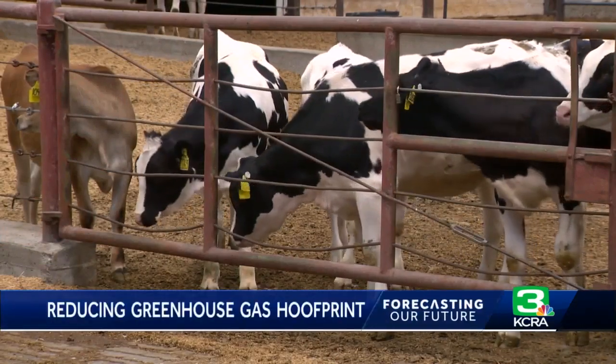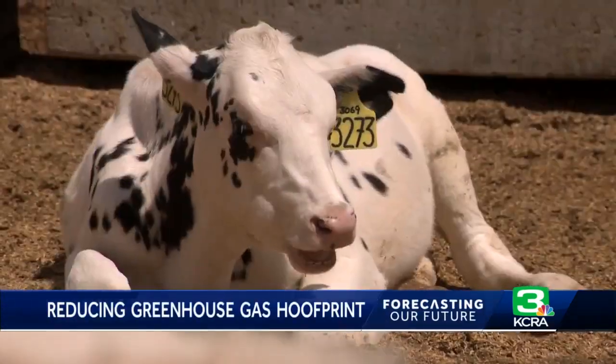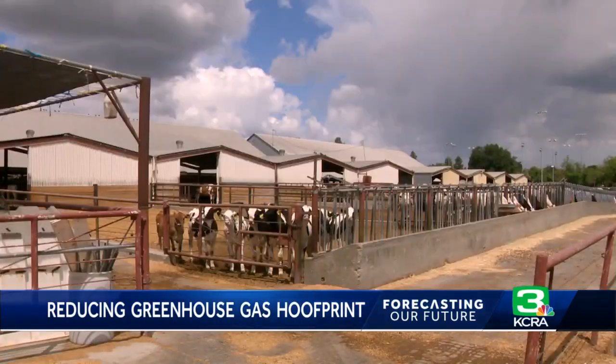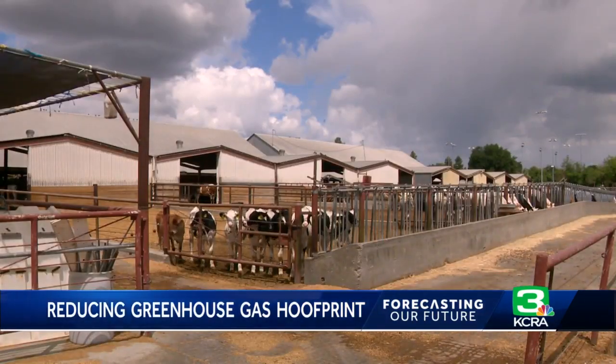It may look like another lazy day for these dairy cows, but they are hard at work fighting climate change by lowering their methane emissions. And contrary to common belief, it's not coming out of the back end — it's coming out of the front end.